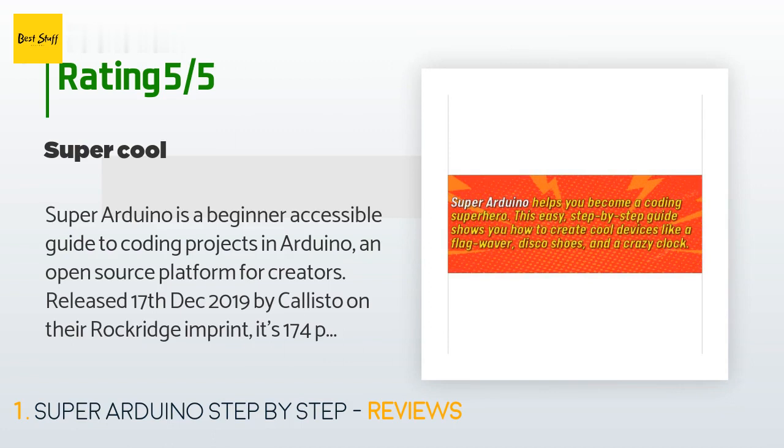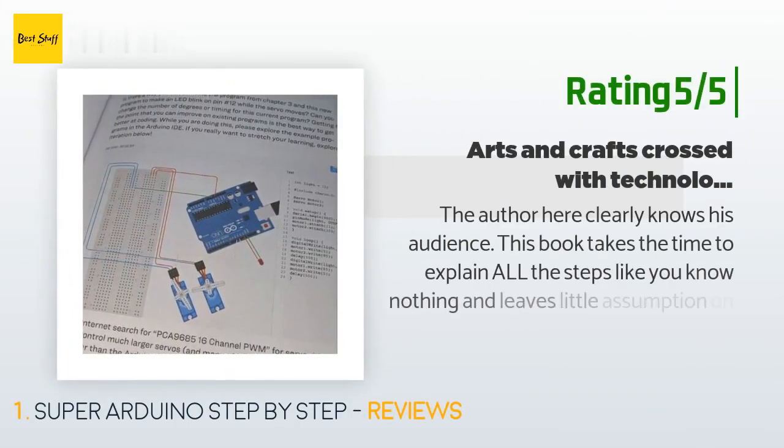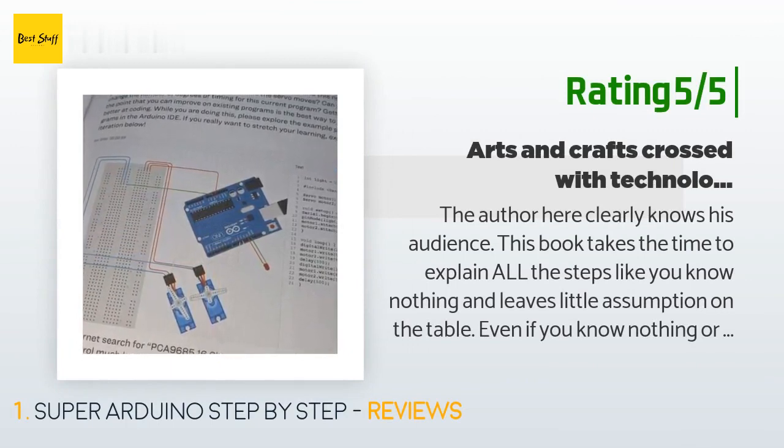Another happy customer said: the author here clearly knows his audience. This book takes the time to explain all the steps like you know nothing, and leaves little assumption on the table. Even if you know nothing or everything about this topic, you could pick up this book and get off the ground running, learning new things along the way.